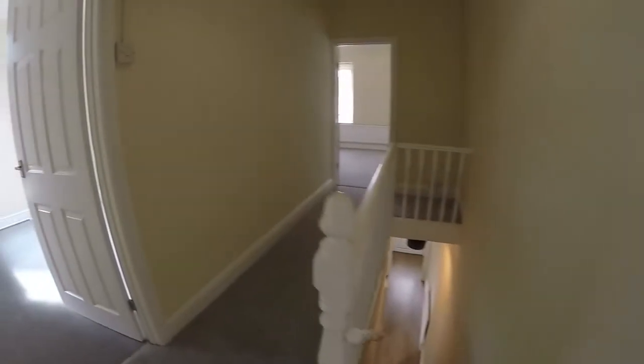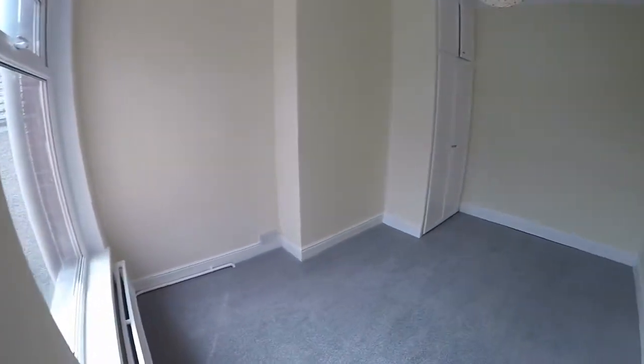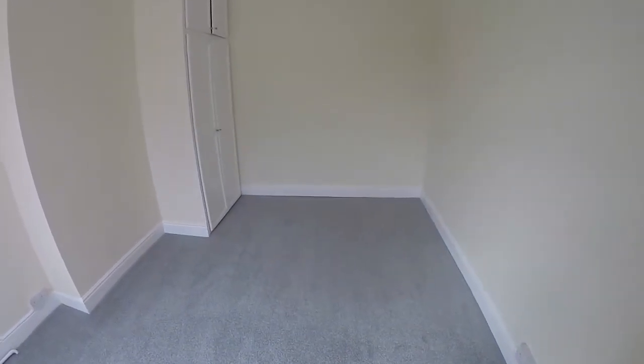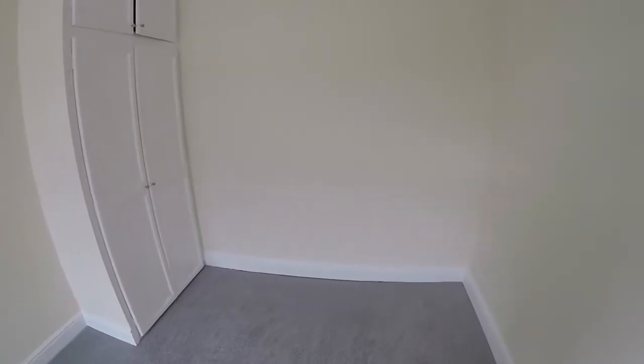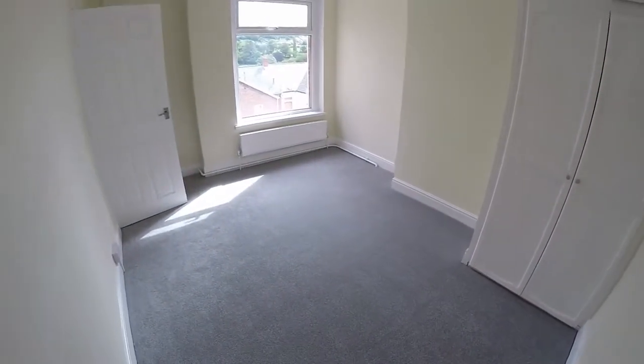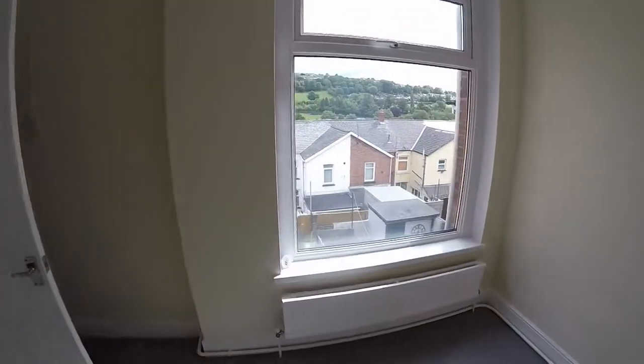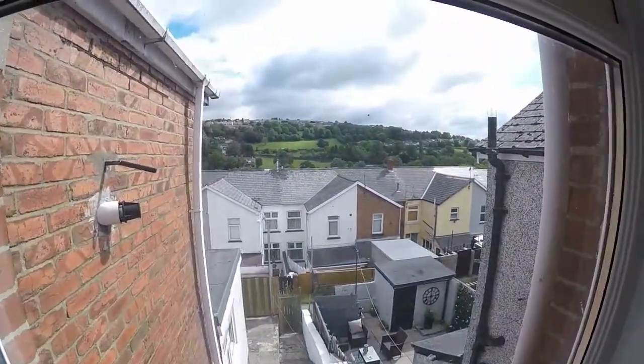Bedroom number two is a good size double room with some wardrobe storage and plenty of space for a double bed and other furniture. There are some lovely views out to the distance as well.